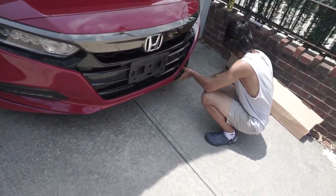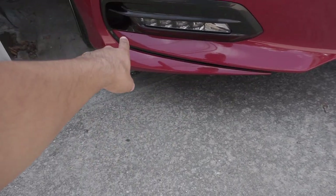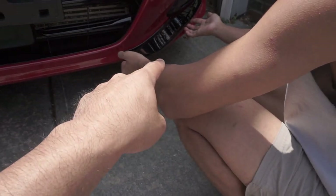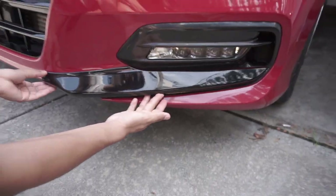The first part we're focusing on is the front valence lip. We're adding a piece here, another piece here, and my little bro is fitting another piece here. That looks good — fits on point actually. I can't complain. We're gonna start with this.